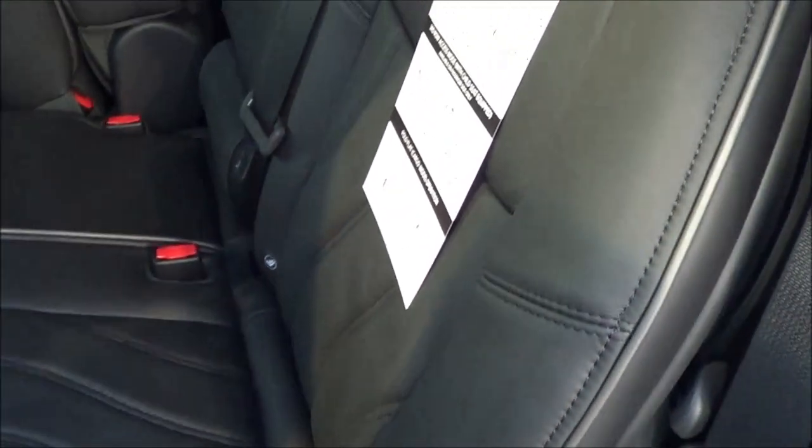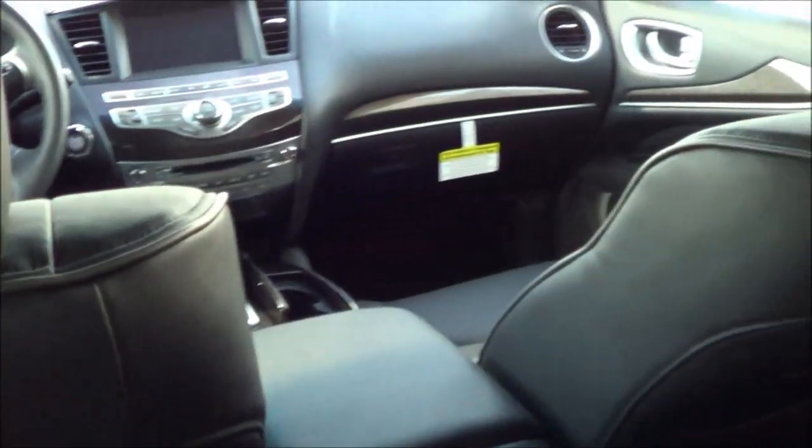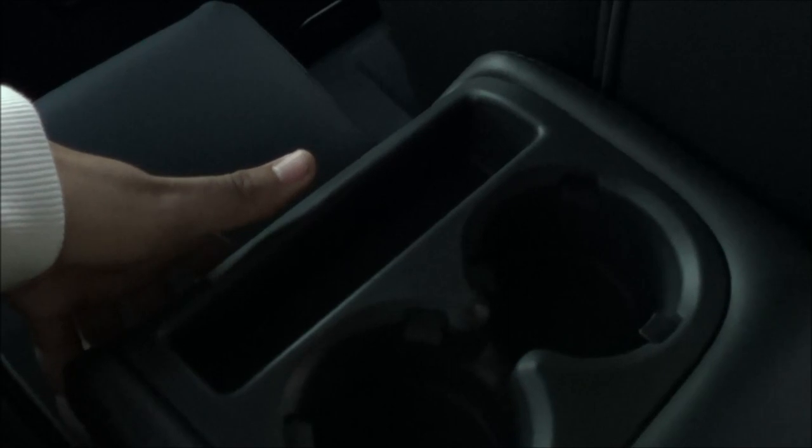The second row seats also do recline and they do slide forward and aft. At my driving position — I'm about 5'11" — I have so much room back here, it's pretty unbelievable. You have rear air vents, automatic climate control, a 120 volt power outlet, a 12 volt power outlet, and rear video jacks. You also have a rear seat DVD entertainment system that comes with the theater package, and dual map pockets on each seat — so in total four map pockets. And then your cup holders with your rear center armrest.